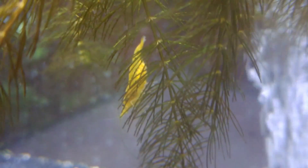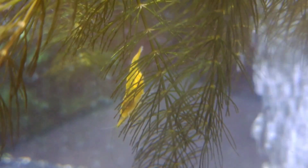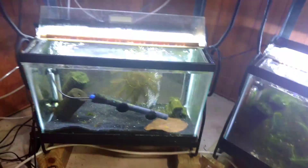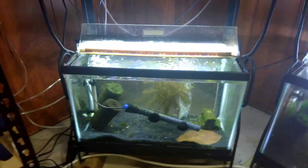Oh my gosh, you have no idea how happy this makes me. She's a good healthy mama shrimp. I'm so happy. And this is actually really important because this tank was one of the two that suffered from a catastrophic failure in their biological filtration about a month or so ago.